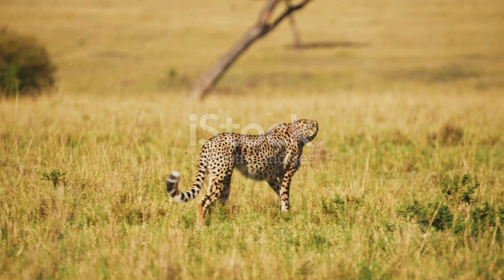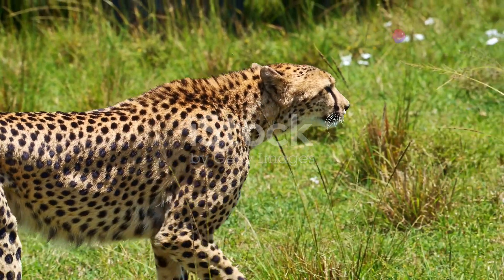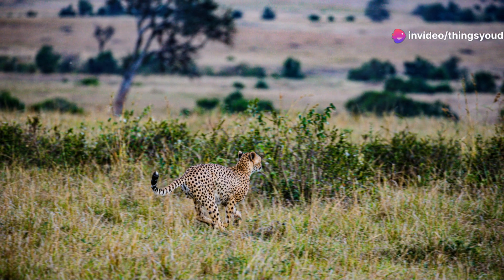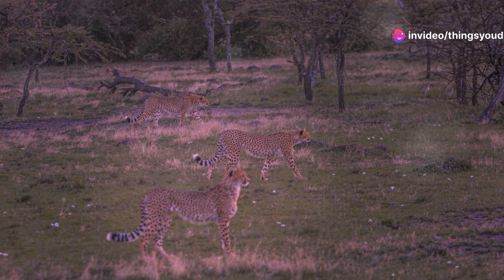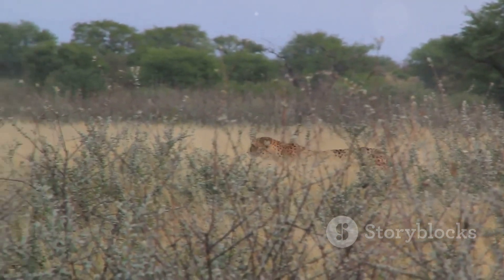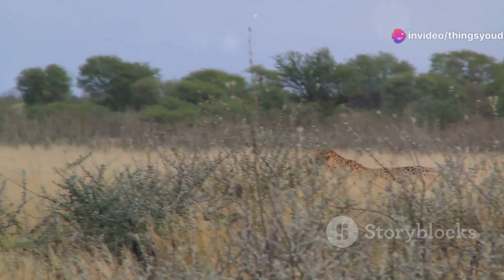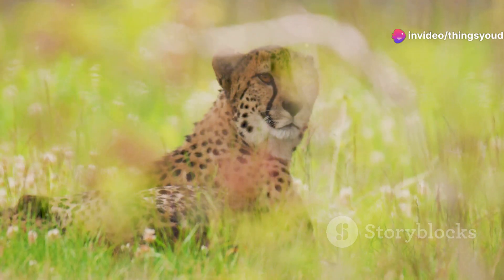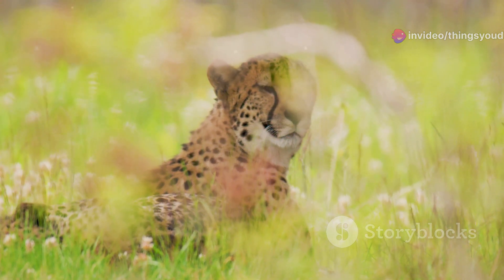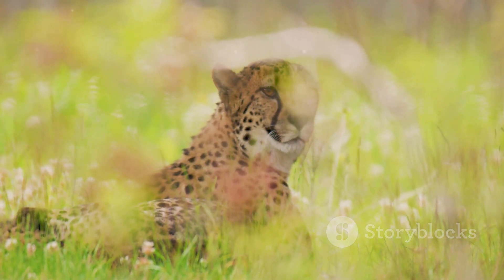The cheetah, scientifically known as Acinonyx jubatus, stands apart from the rest of the cat family. This unique physique is the key to its unparalleled speed, allowing it to accelerate from zero to 60 miles per hour in a mere three seconds. Found primarily in the open grasslands and savannas of Africa, cheetahs are perfectly adapted to their environment. Their distinctive spotted coats provide excellent camouflage amidst the tall grasses and dappled sunlight, allowing them to stalk their prey with stealth and precision.